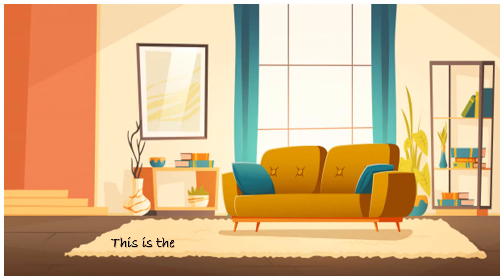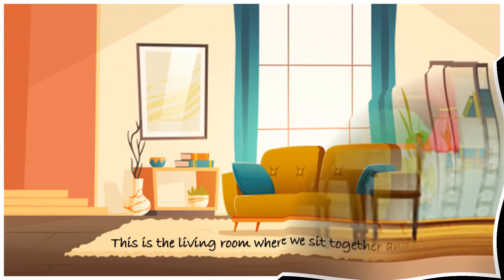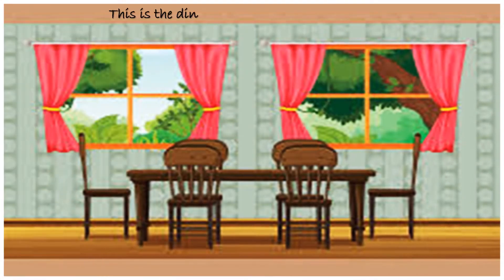This is the living room where we sit together and relax. I hope you also enjoy some family time in the living room. This is the dining room. We eat our meals here.